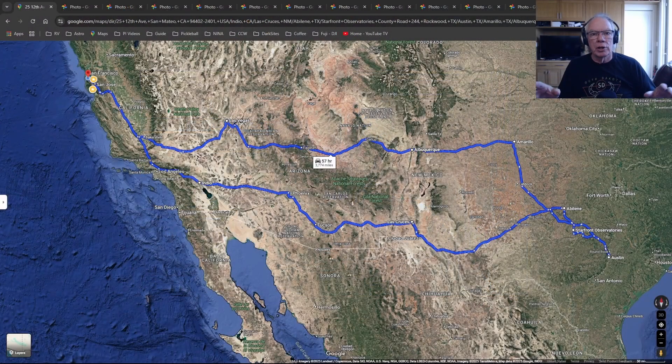All right, let's get started. In this video, I'm going to give you an update on where I'm at relative to getting my two telescopes dropped off at Starfront Observatories down in Texas. Mission accomplished. After 57 hours of driving and 3,774 miles, I got back last night.